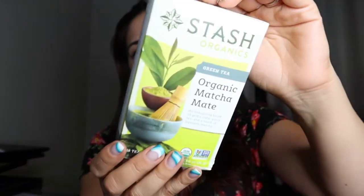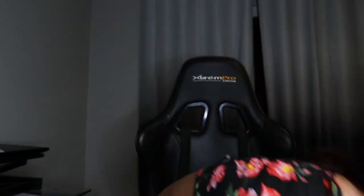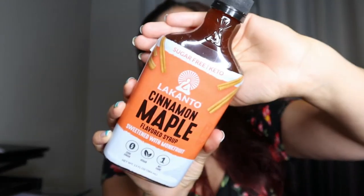And then I also picked up this organic matcha mate green tea. I think this is kind of more of an average matcha green tea. And then we also got this Lencanto cinnamon maple flavored syrup. Now this is like a keto maple syrup alternative sweetened with monk fruit. They normally have maple — I've never seen their cinnamon maple. So I figured I would give it a try, and this is $5.99.